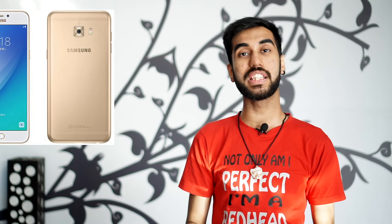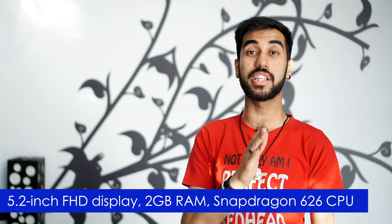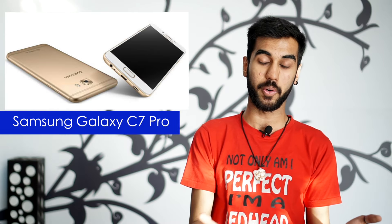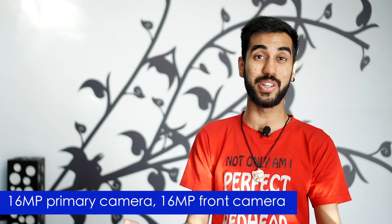Now since we started with Samsung, let's end with Samsung as well. Samsung is planning to launch two new smartphones in its C series. The first one is the C5 Pro — it's got a 5.2-inch Full HD display, 4 GB of RAM, a Snapdragon 626 CPU and a fingerprint scanner. There's also a bigger variant with a 5.7-inch screen and more battery on board. The highlight of these smartphones is 16-megapixel primary and secondary cameras, so your primary photo is as good as your selfies.